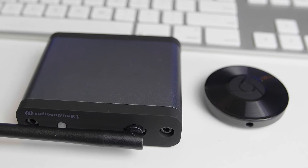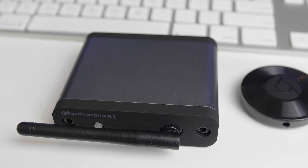And with that, we come to the end of our review. We hope this video helps you choose the best Bluetooth audio receivers.